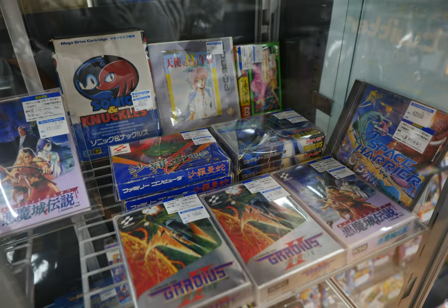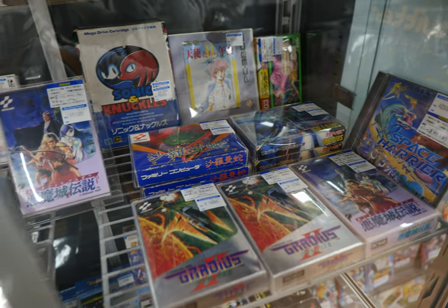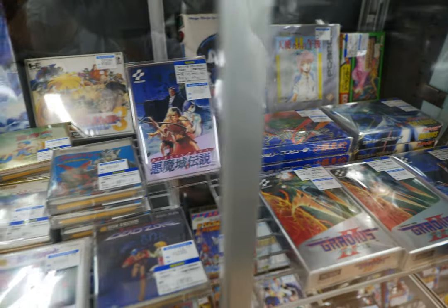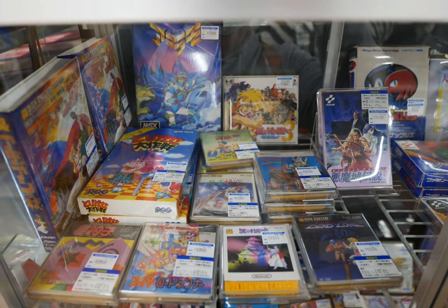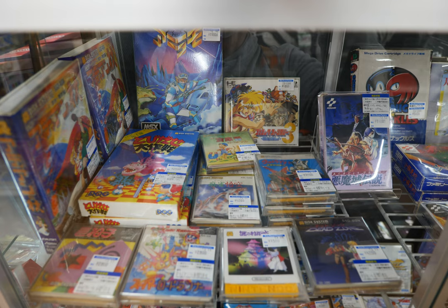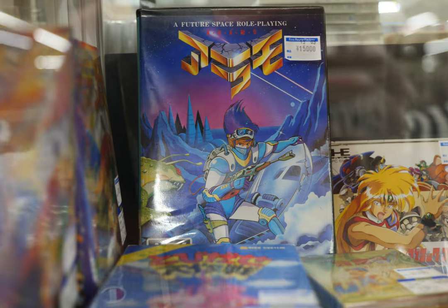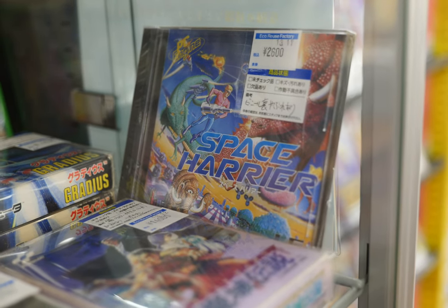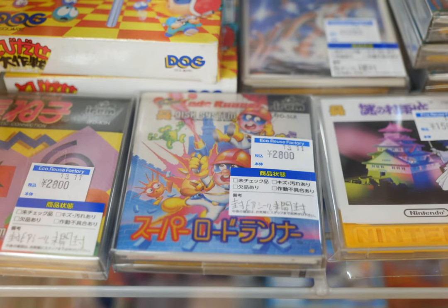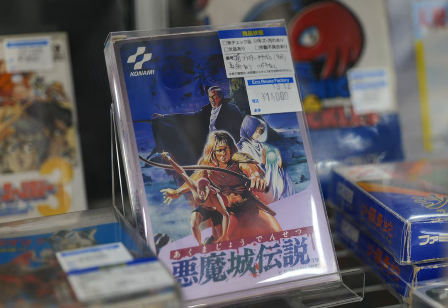In the display case itself we've got PC Engine, Famicom, Sega Genesis, and there were a few things I was really wanting to get — but the budget, you know. We have a future space RPG of some kind, Space Harrier for the PC Engine at 2,600 yen, and then a Famicom Disc System game — Load Runner, I believe.